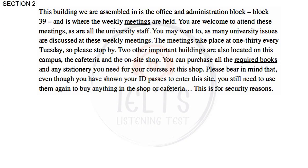You are welcome to attend these weekly meetings, as are all the university staff. Many university issues are discussed at these weekly meetings. The meetings take place at 1.30 every Tuesday, so please stop by. Two other important buildings are also located on this campus — the cafeteria and the on-site shop. You still need to use your ID passes to buy anything in the shop or cafeteria. This is for security reasons.